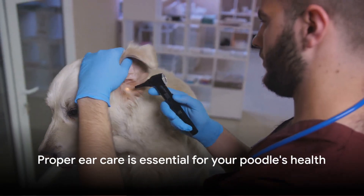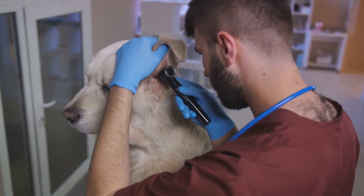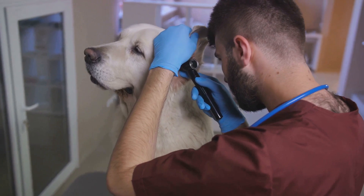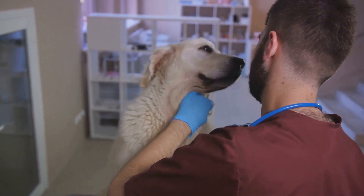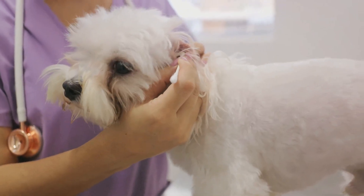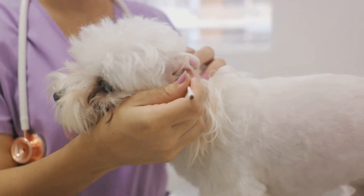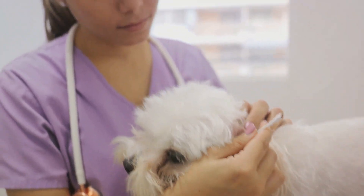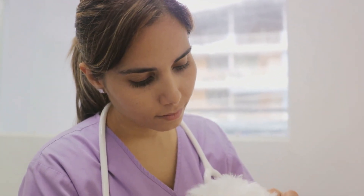In conclusion, proper ear care is essential for your poodle's overall health and well-being. Regular inspections, cleanings and grooming can prevent infections and keep your poodle's ears healthy. And remember, always consult with your veterinarian if you notice any issues. Your furry friend deserves the best care possible, and that includes healthy, happy ears. Thank you for watching Dog Link Channel.